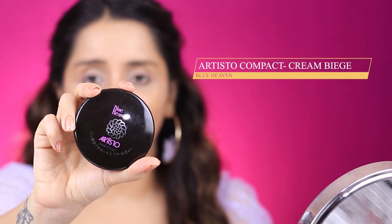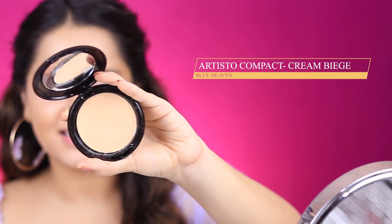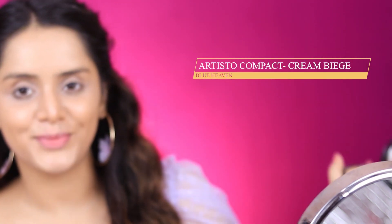The next step is powder — I certainly need to control the oil, which is weird because the foundation is supposed to be oil-free. I have the Blue Heaven Artistor Compact. The shade is actually not bad — it's a beautiful beige colour that suits me. I'm going to apply it with my own sponge rather than the flimsy puff it came with. This cost 105 rupees. I think this is salvaging my look a bit — it's definitely mattifying my skin. I'm done with the base makeup. I liked the compact; my skin is looking matte.